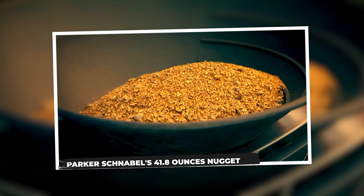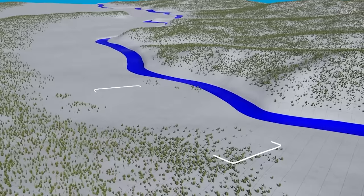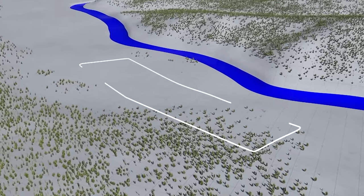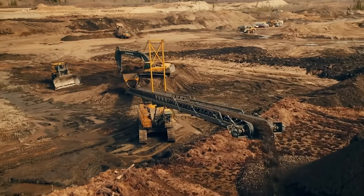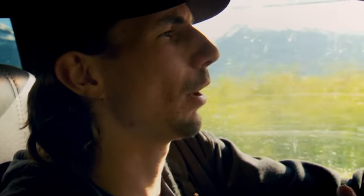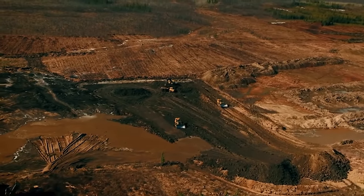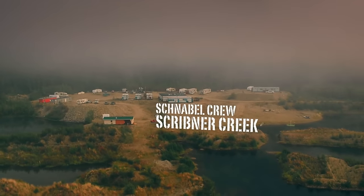The unveiling of Parker Schnabel's 41.8-ounce nugget. Gold Rush Season 10 unfolds with Parker Schnabel at the helm, navigating a landscape of new claims, family dynamics, and cutting-edge technological advancements. Amidst the hustle and bustle of mining operations, a standout moment emerges — the discovery of the electrifying nugget, a rare and uniquely valuable find that electrified both Parker and Gold Rush fans. The details surrounding the episode of this intriguing discovery are somewhat elusive, but it is likely to have occurred in the latter half of Season 10, as Parker embarked on his quest to expand operations across Klondike and Scribner Creek.